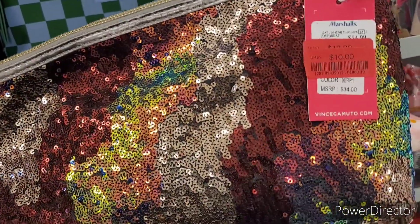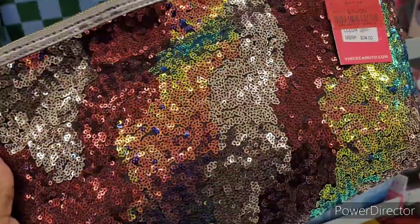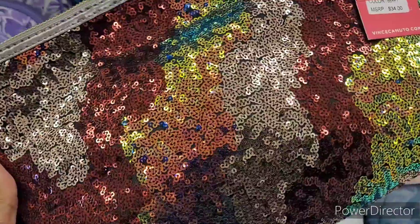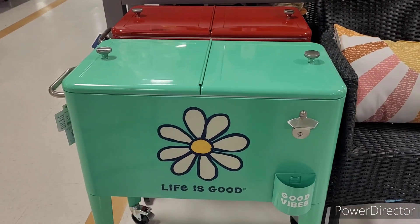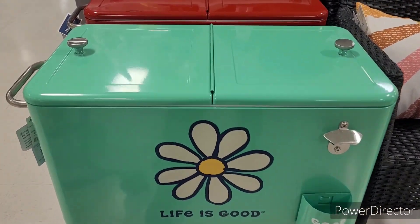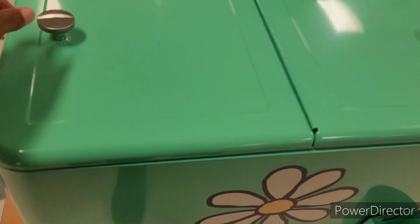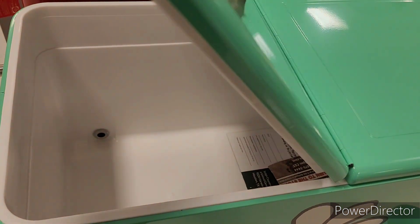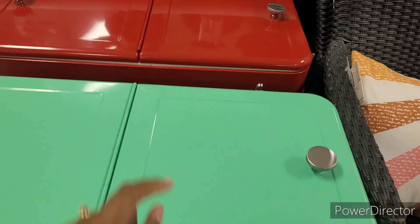This is a nice cosmetic bag, it says Color Berry, and it's red tag for 10. That's real nice. Lord knows I don't need any more train bags, cosmetic bags, or nothing. Oh look at this — this is too cute. It's 159.99 — omg, I do not need that, but I like it. And they got a Coca-Cola one too.